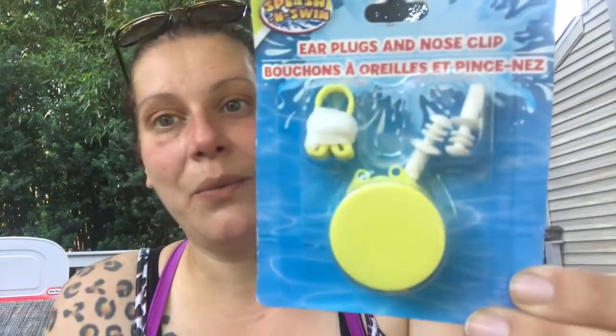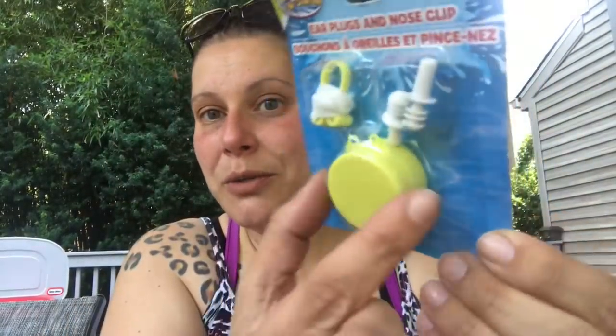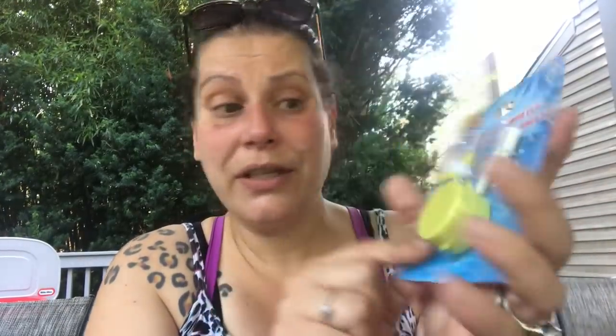Then this is distributed by Greenbrier — he's too young for it now, but I wanted to put it away for whenever he needs it in case I can't find it then. These are earplugs and nose clips — splash and swim — and it also comes with an adorable little case to put them both in. I grabbed that.